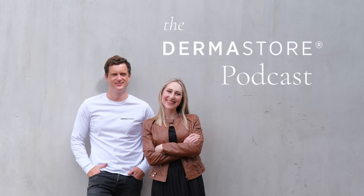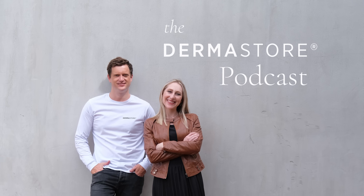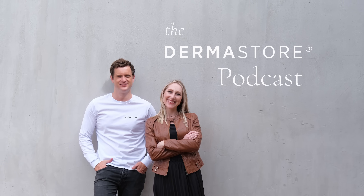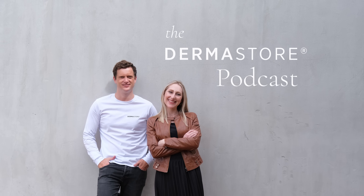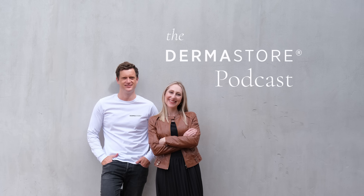That's all for today's episode. Thanks so much for joining us. Take care out there and we'll see you next time. Don't forget to subscribe if you're keen to learn more. We'd also love your thoughts, ideas, and questions for future episodes — you can email us at pod@dermastore.co.za.